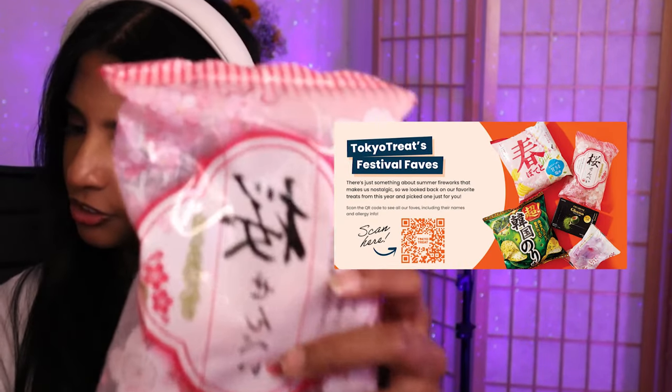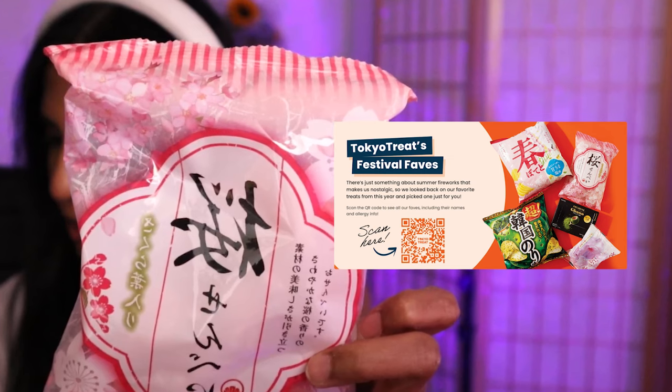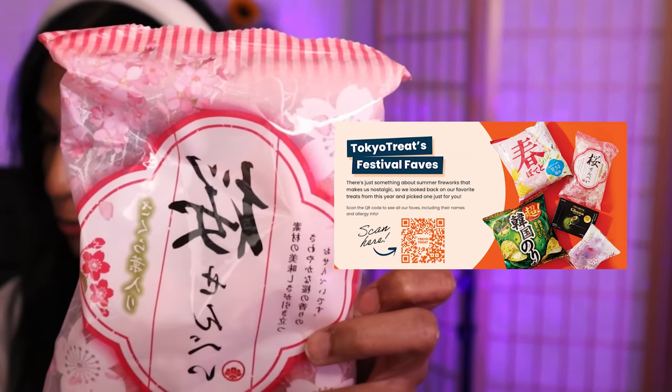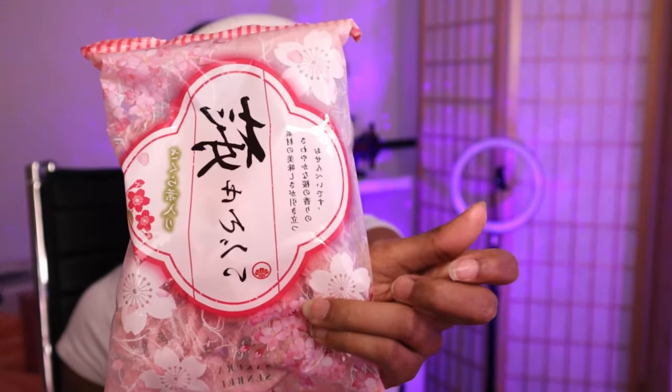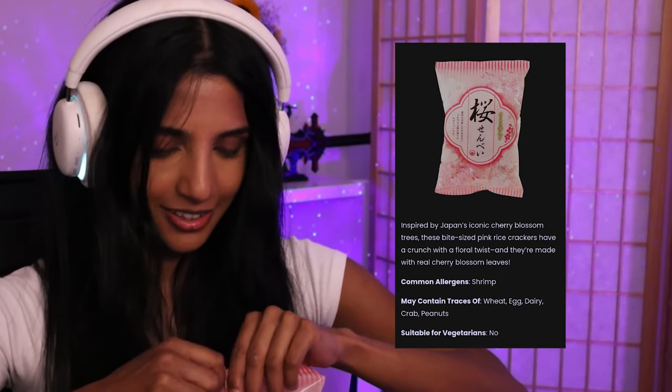We're at our last item — these are Tokyo Treat's festival phase picks. 'There's just something about summer fireworks that makes us nostalgic, so we look back on our favorite treats from this year and pick just one for you.' It's a sakura senbei! Look at the packaging — it's so cute. I'm pretty excited. Sakura senbei — like, what?!